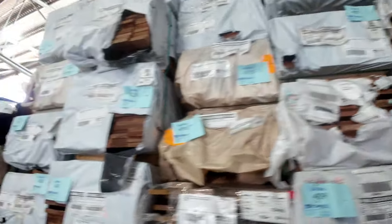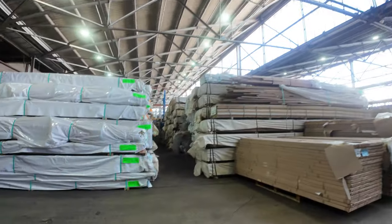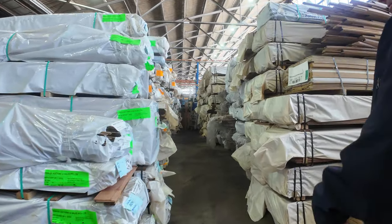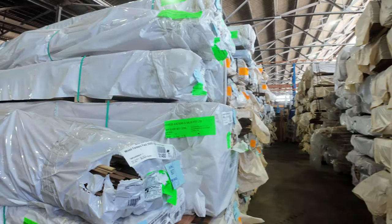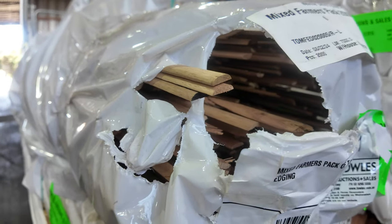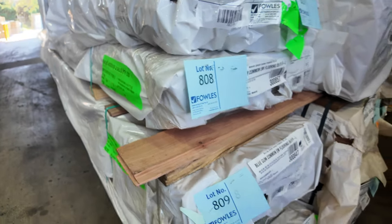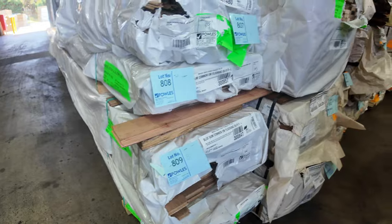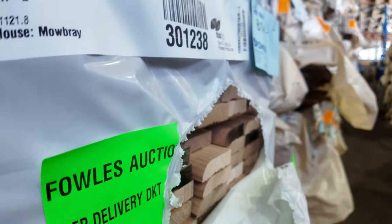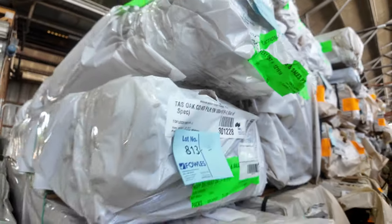Let's head straight across to a bit of the Tassie oak — there's quite a bit of Tassie oak in this week. We've got a farmer's pack there, packs of flooring, some 85 by 19 Tassie blue gum, Tassie oak nosing, architraves, a pack of 65 by 19, some 108 by 19 flooring lot 813, and heaps of other packs of flooring down that row — all listed in the catalogue.